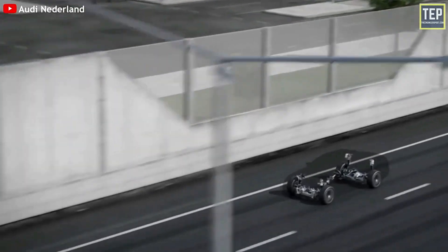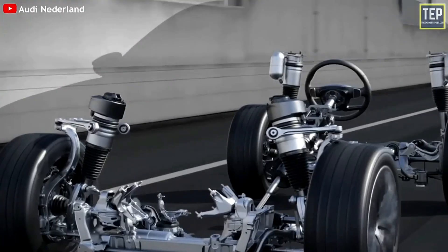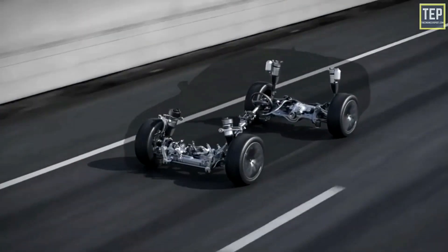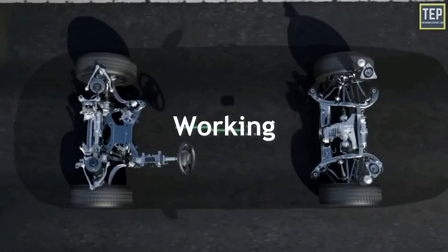If both drive wheels rotated at exactly the same rate, the vehicle would have difficulty going around a corner. In a turn, the outside wheel has to go faster to keep up with the inside wheel, which turns slower. A differential allows one wheel to turn faster under these conditions, meaning only one of the two wheels actually has power at any given time. A differential also prevents excessive tire wear.